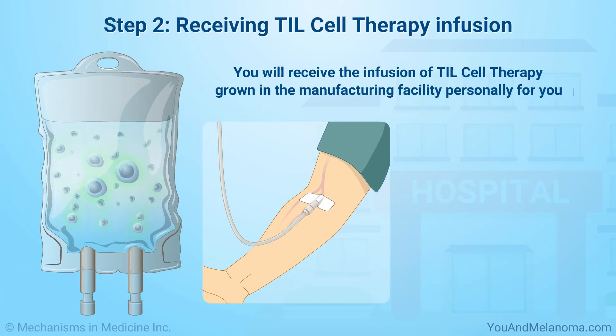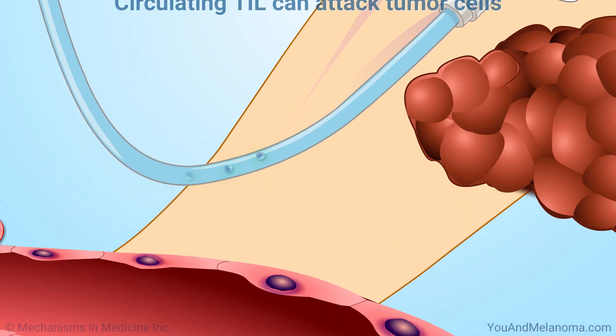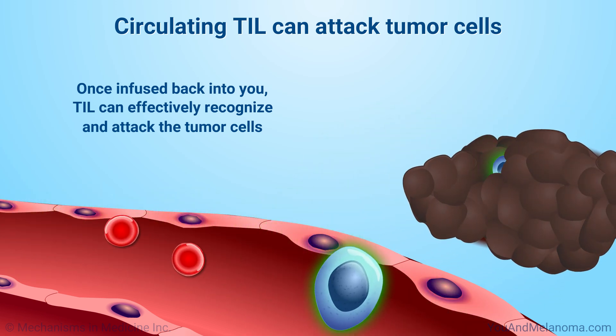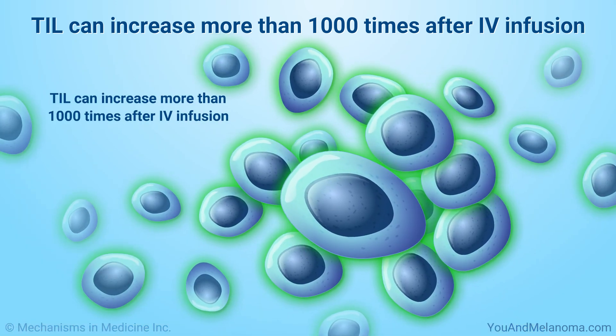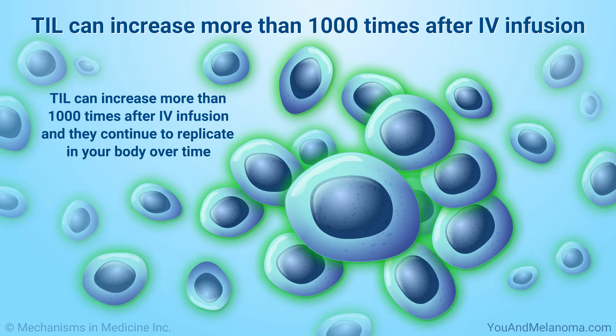Next, you will receive the infusion of TIL cell therapy grown in the manufacturing facility personally for you. You will be hospitalized during this entire process so your doctor can watch for any negative side effects. Once infused back into you, TIL can effectively recognize and attack the tumor cells. The new TIL continue increasing once they are in your body — they can increase more than a thousand times after IV infusion, and they continue to replicate in your body over time.